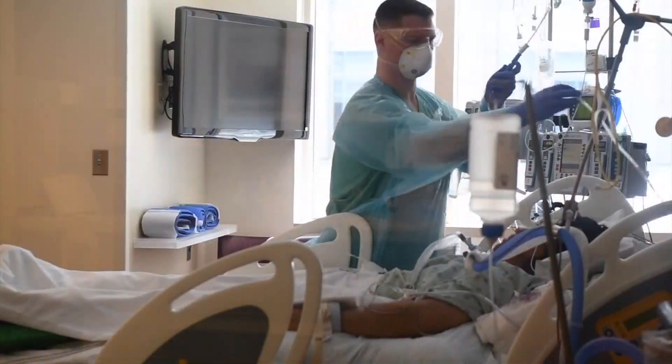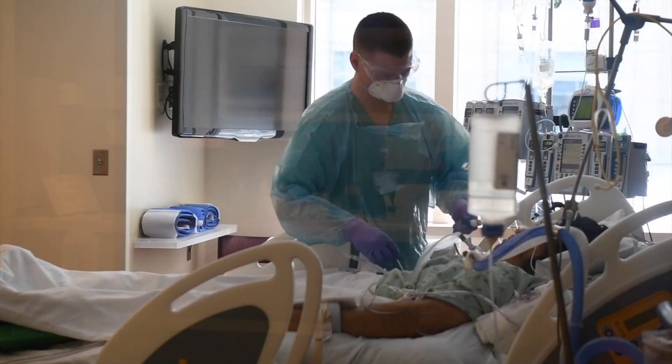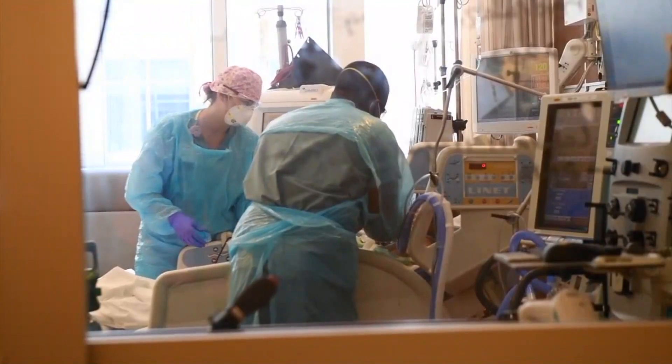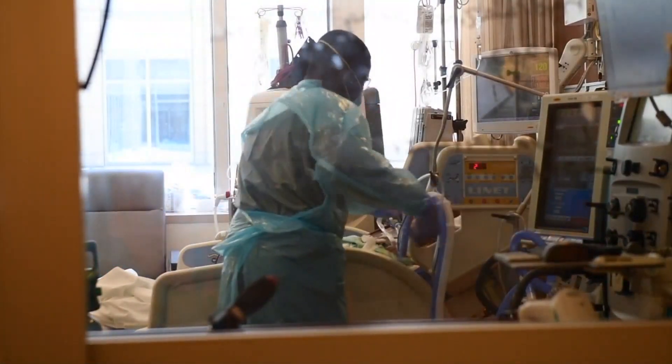The patient is a Hispanic woman in her 20s. Her name is being withheld by the hospital for privacy reasons and her family declined to be interviewed. Hospital officials say she was admitted on April 26th and soon needed help breathing. Many days she was the sickest patient in their COVID-19 ICU and possibly the entire hospital. She required a mechanical ventilator almost immediately after arrival.